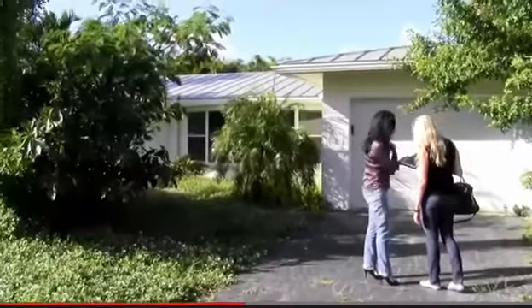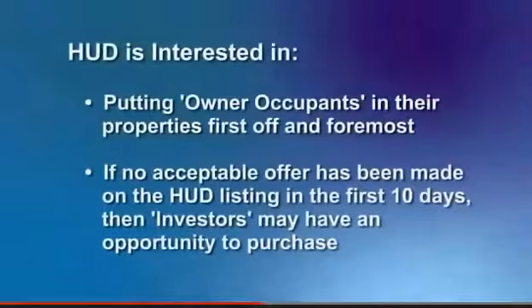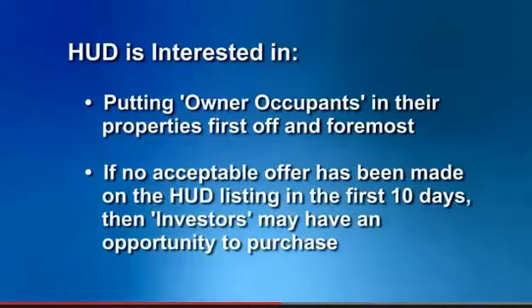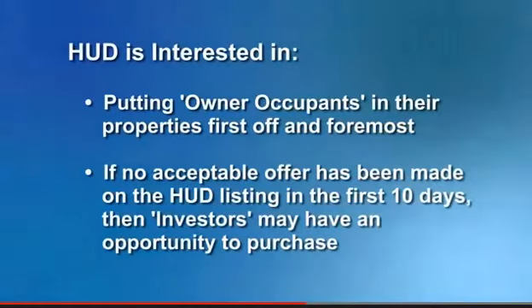That period is typically 10 days. HUD is interested in putting owner-occupants in their properties first and foremost. If there's not a bid that comes in that's acceptable to HUD in that first 10 days, then they'll open it up to owner-occupants as well as investors.